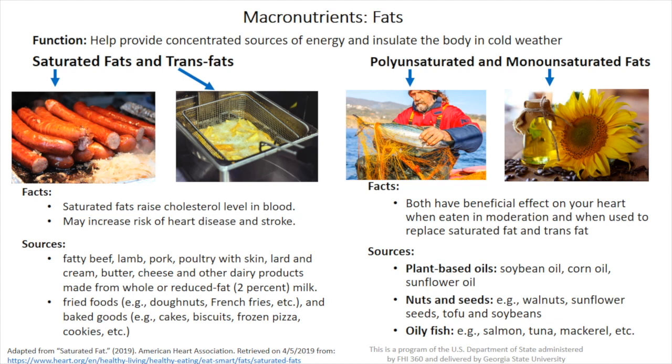They come from plant-based oils like soybean oil, corn oil, or sunflower oil, nuts and seeds like walnuts, sunflower seeds, tofu, and soybeans, and also from oily fish like salmon, tuna, and mackerel.